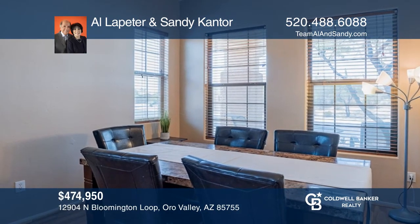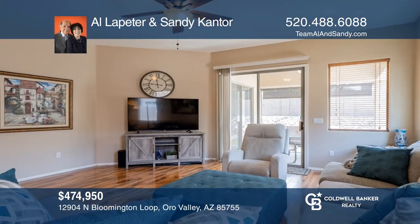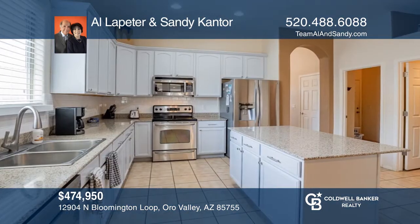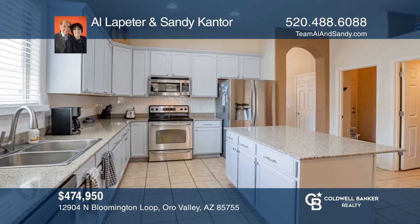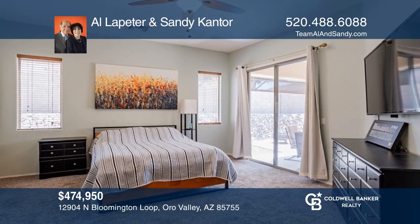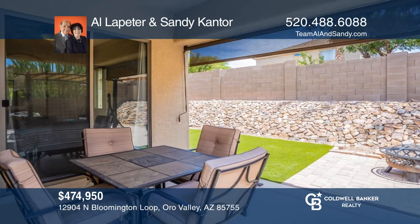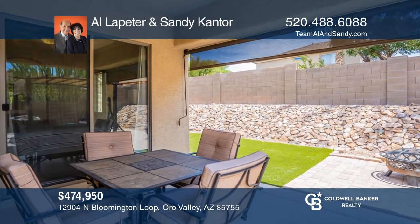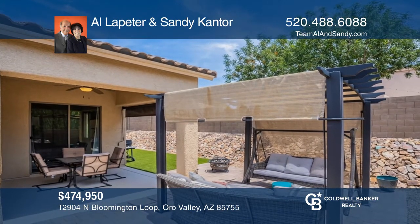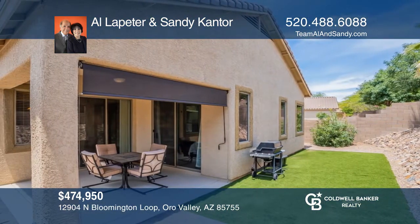You do not want to miss out on this welcoming and modern yet cozy three-bedroom, two-bathroom home now available in sought-after Rancho Vistoso in Oro Valley. This home features spacious living and dining areas with lots of room for family gatherings, a kitchen with stainless steel appliances, a family room for relaxation, and wonderful outdoor living with an east-facing shaded rear yard with built-in sunshade. To see how you can turn this house into a home, call Al Lapeter and Sandy Cantor.